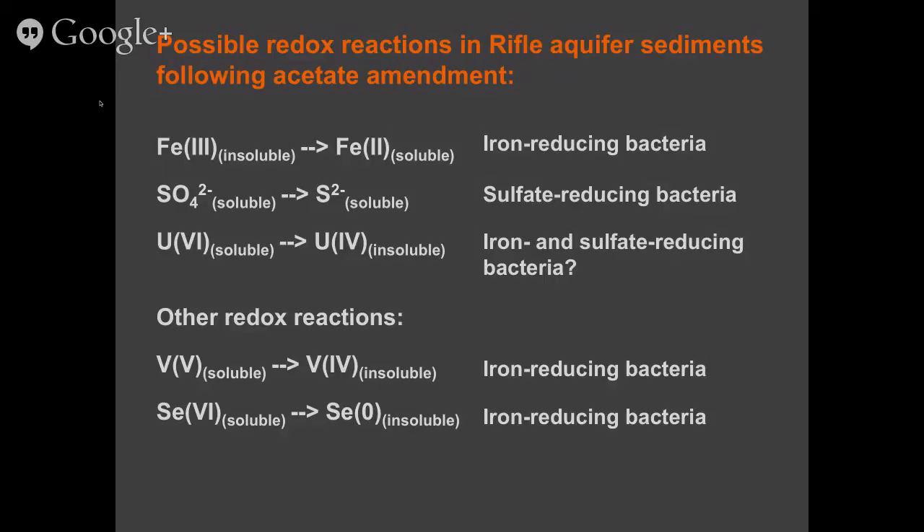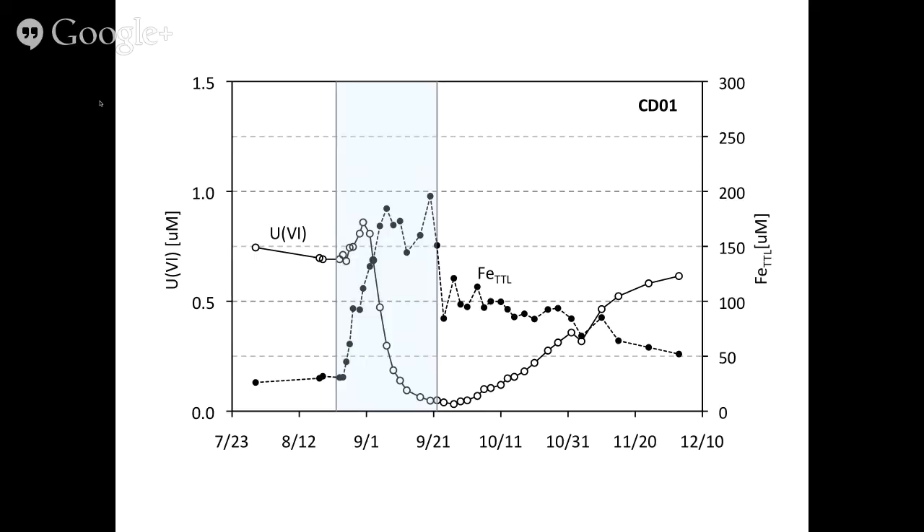Here is an example plot of what we see in a down-gradient monitoring well like CD01. The lightly blue shaded portion of the graph is the portion of time where we're adding acetate to groundwater, showing uranium-6 concentrations and total iron. As we're adding acetate, we see decreasing uranium concentrations — uranium-6 is reduced to uranium-4 and precipitates from solution. Concurrent to that, we see increasing concentrations of iron-2, suggesting that the organisms reducing iron are potentially reducing uranium as well.